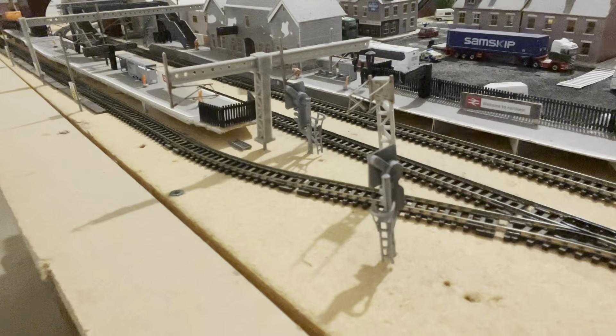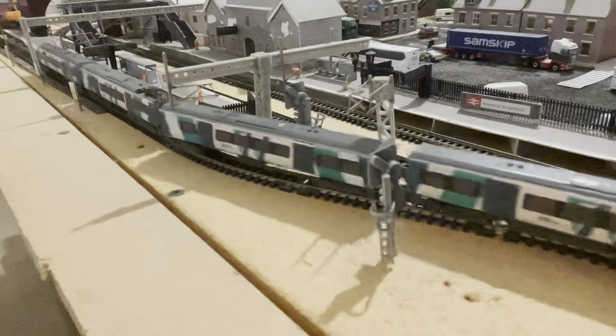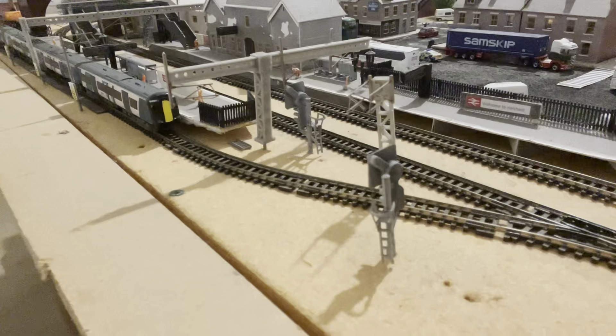The first train to arrive into platform three is a service from Euston to North West. And another service is to arrive into platform one, which is forming a service from Euston to Crewe.